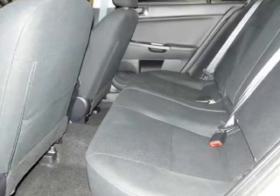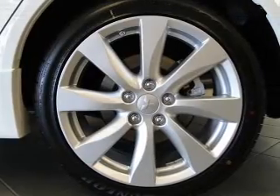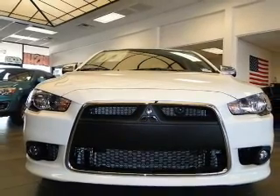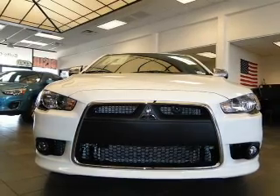Also included: satellite radio, power mirrors. For your peace of mind, the following safety equipment is included: front ventilated disc brakes, curtain head airbags, passenger airbag, side airbag, traction control, stability control, and low tire pressure warning. Call today to schedule a test drive.